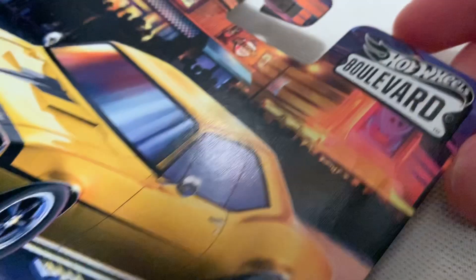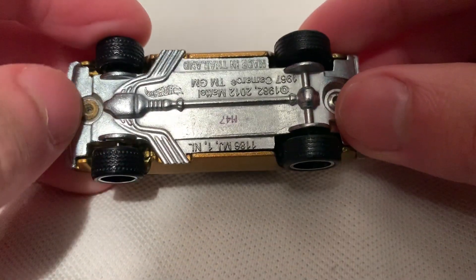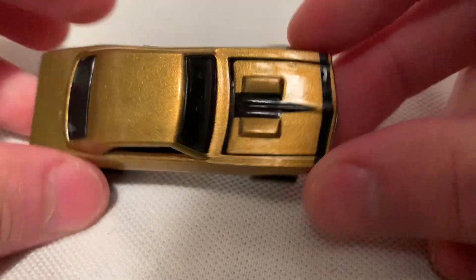Hey YouTube, it's me Julian. Here's a 1967 Camaro for the Hot Wheels Boulevard. So there's card art, there's a car, there's a bike card — I'll try to get them off. This one's pretty sweet. Of course it's metal on metal — metal body, metal base — unpainted base, gold body.